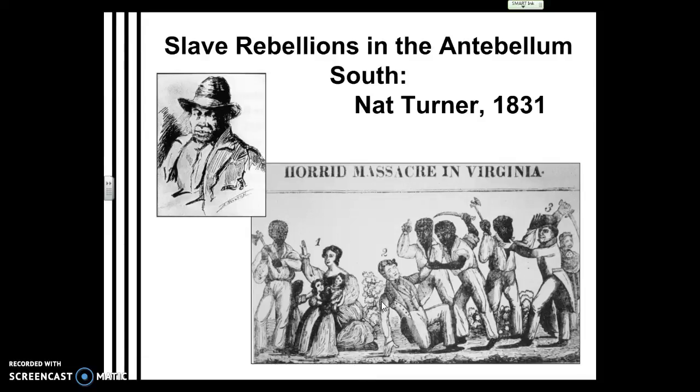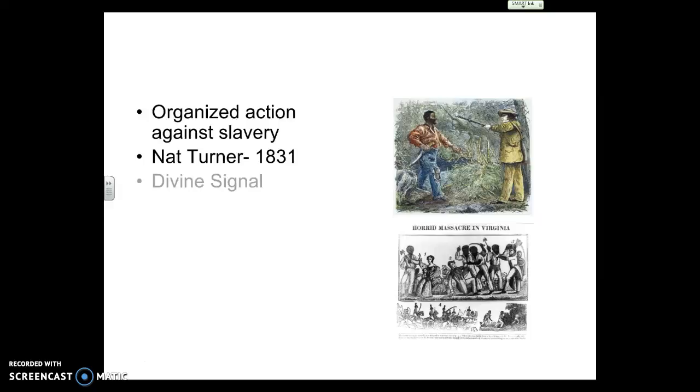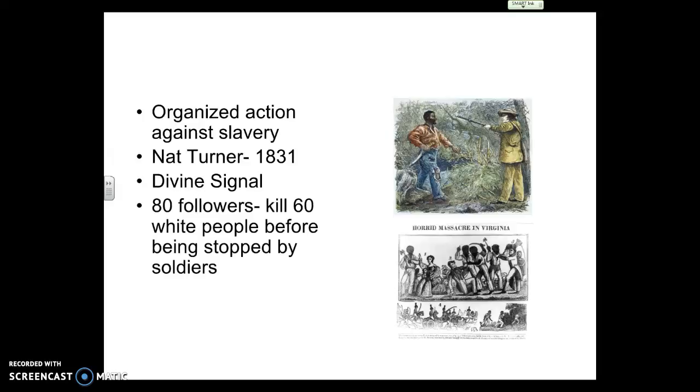The most famous slave rebellion by far was the Nat Turner Slave Rebellion of 1831. A slave named Nat Turner led a rebellion in Virginia that lasted a few days and killed around 60 people. Nat Turner thought he saw a divine signal — blood on the leaves of corn plants in the field — as a sign to rebel against the slave-owning elite of Virginia. He gathered about 80 followers, killed the family of the plantation he worked on, and killed six more people before being stopped by soldiers. When found, he was carrying only a sword. He was eventually interviewed by a priest, then hanged, flayed, beheaded, and put on display. A book was made about his rebellion. That's it for this one — thank you very much.